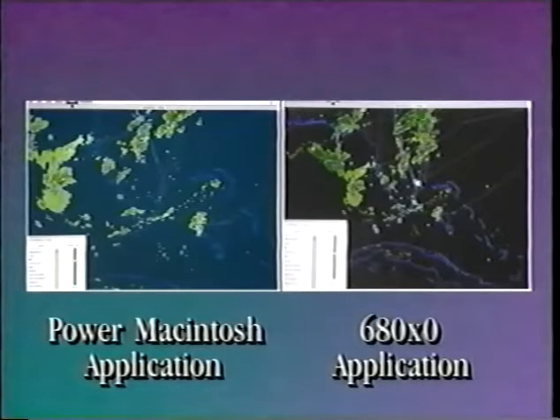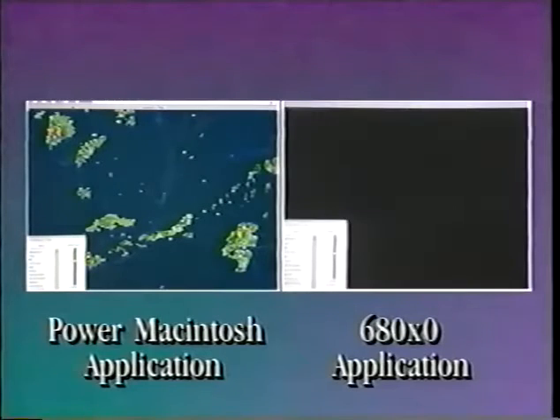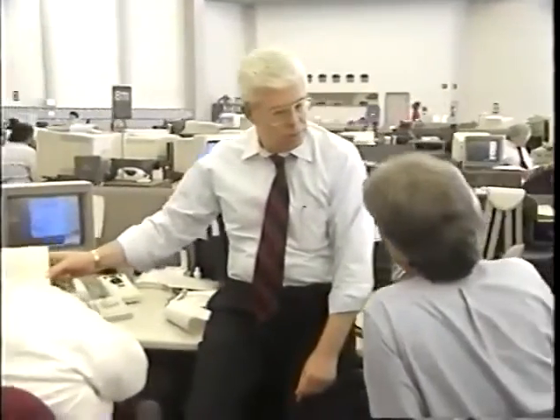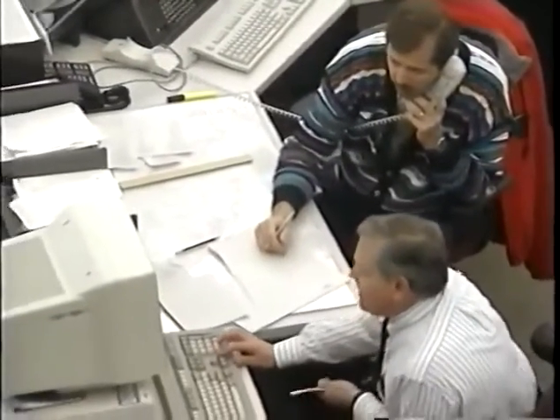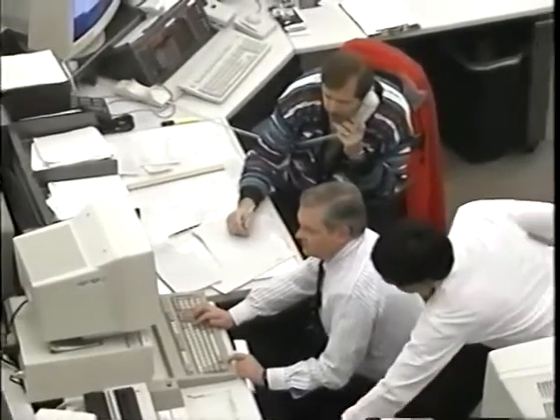The difference is startling. You have to watch the Power PC — because if you watch the other machine, the Power PC is done before you look over. American Airlines expects they will never stop developing new decision support tools, and they probably could not be as efficient in managing irregular operations without these tools. During the past winter's storms, these tools brought them through in materially better shape than without the computers.